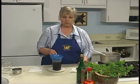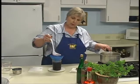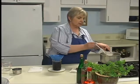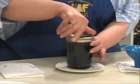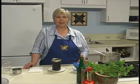Sometimes that canning funnel can fool you on exactly how much is in the jar. Now we're going to put our lid on, and it's all ready to process for 10 minutes in the boiling water canner. After processing and cooling, the vinegars are ready to be put in your pantry.